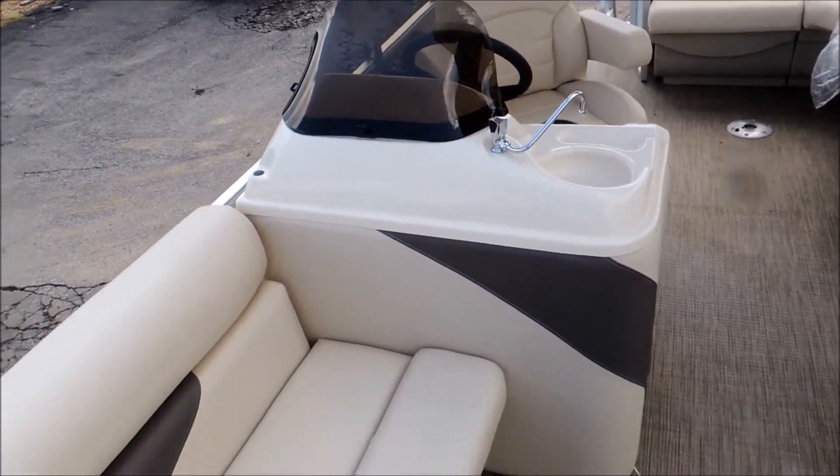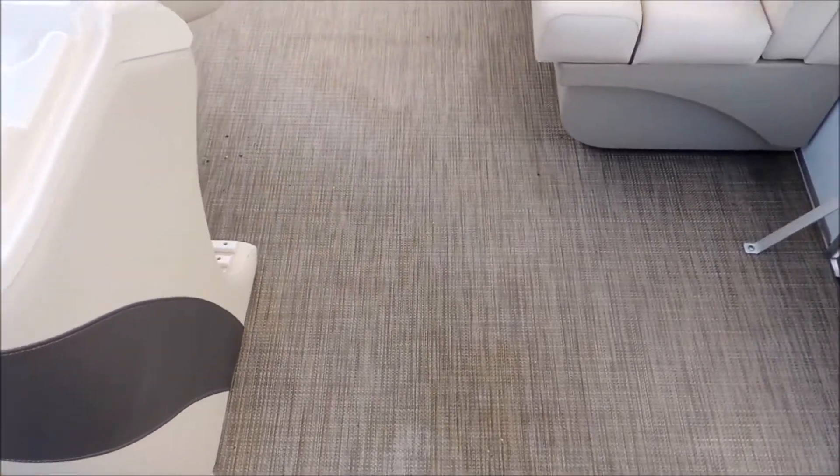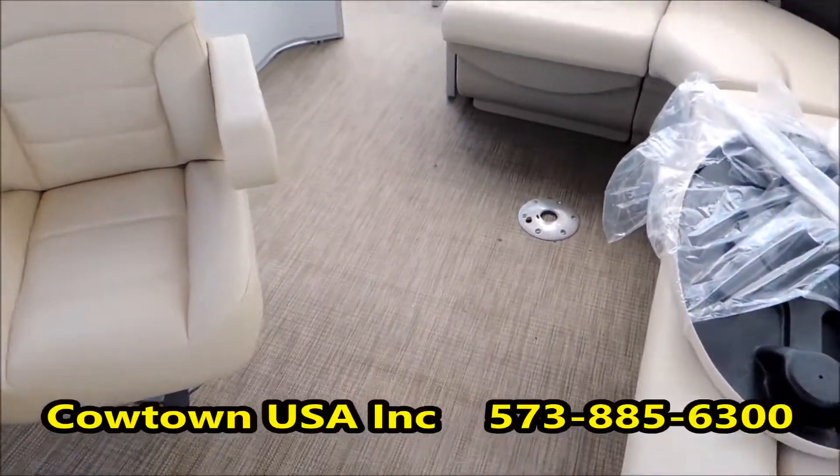It's got a sink built into the console there. Two big loungers up front. It does not have carpeting — it's a cover. Very nice, very easy to clean up.